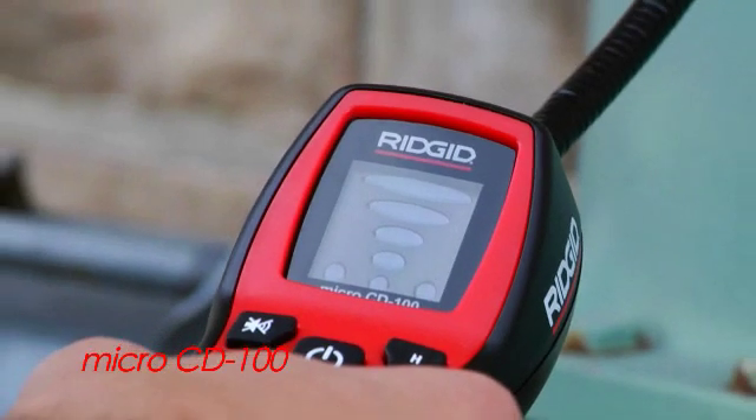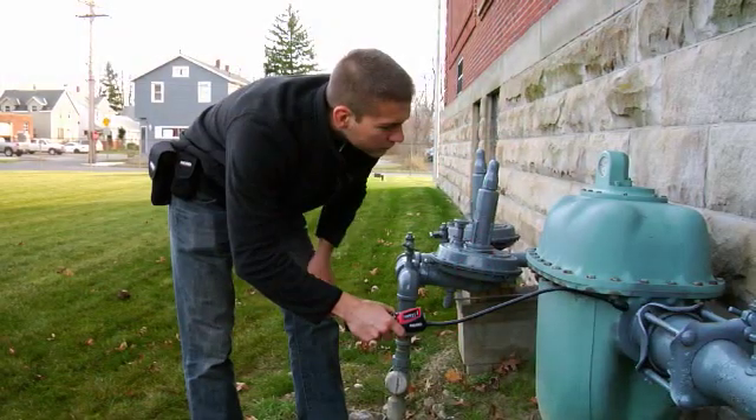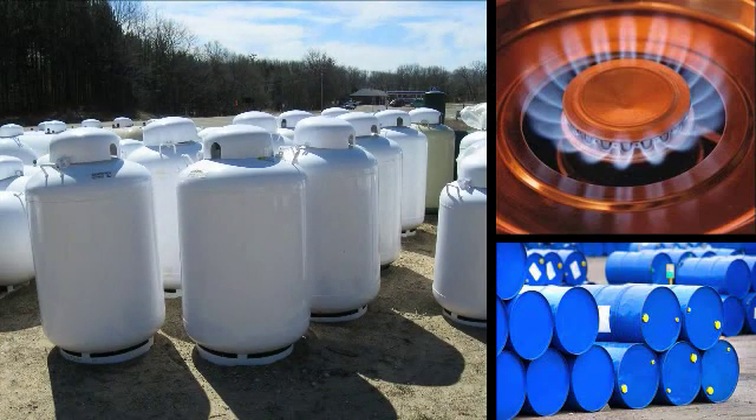The Ridgid CD100 combustible gas detector allows for quick leak detection of methane, hydrogen, carbon monoxide, and gases commonly found in mixtures such as propane, natural gas, or industrial solvents.